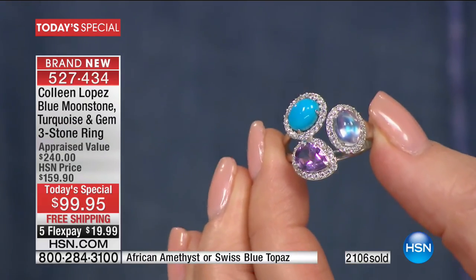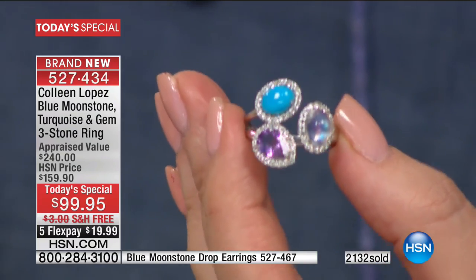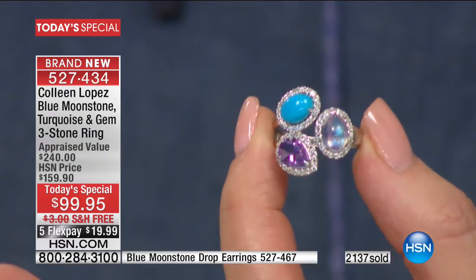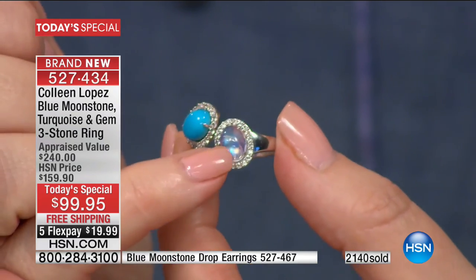Our buying team chooses the today's specials, and for this big event I was incredibly honored when they called me. They said everybody loves this ring — I thought it was going to be $159 and was excited about that. When they decided to make it a today's special, I was so honored. Then they told me it was going to be $99 — I couldn't believe it. Honestly, $99 is ridiculously great for a ring of this quality. Nobody could believe this was going to be $99.